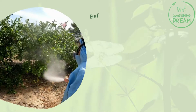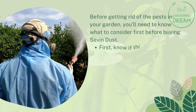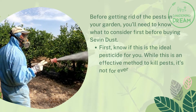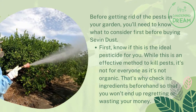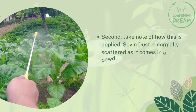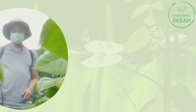Things to consider before buying Seven Dust: before getting rid of the pests in your garden, you'll need to know what to consider first. First, know if this is the ideal pesticide for you. While this is an effective method to kill pests, it's not for everyone as it's not organic. Check its ingredients beforehand so that you won't end up regretting or wasting your money. Second, take note of how this is applied — Seven Dust is normally scattered as it comes in a powdered form.